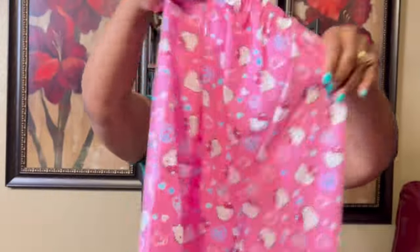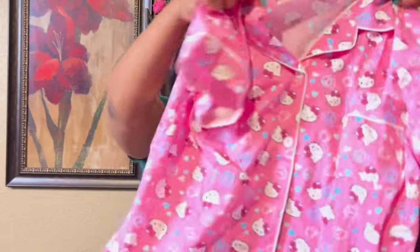I got this two-piece Hello Kitty sleepwear set in extra large from Amazon.